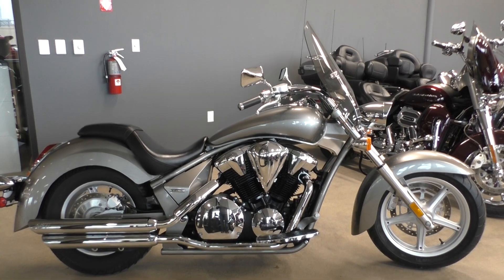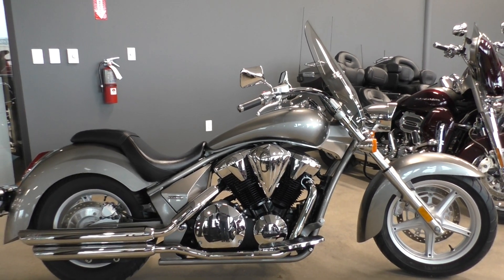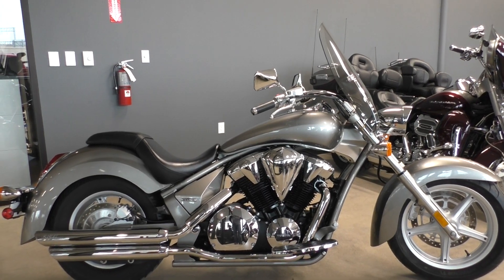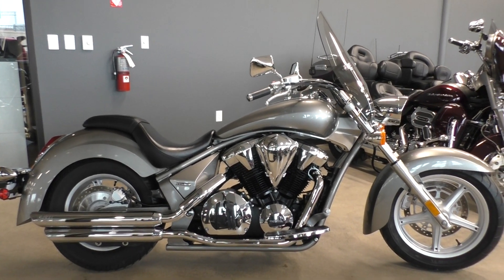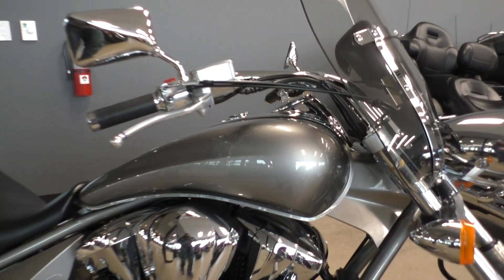Great looking bike. Long wheelbase, real comfortable to ride. The fenders, the tank, everything just flows real good on this motorcycle. The color is called Moonstone Silver Metallic.